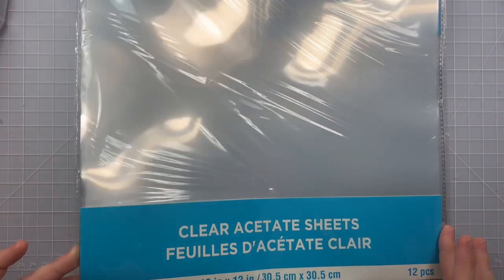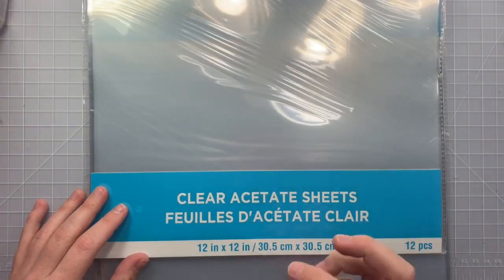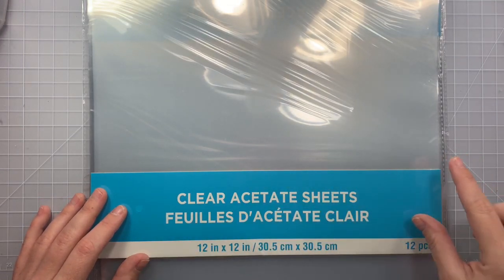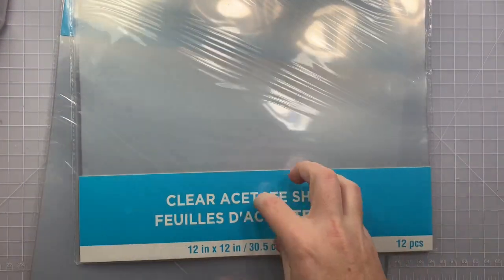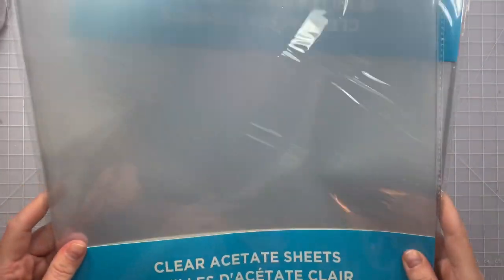These acetate sheets normally — I want to say twelve dollars or nine dollars — are on clearance for three dollars at Michaels. I remember when I saw these at full price, they were in that big long checkout line down at the bottom, which is such a random spot. But these were ordered online, three dollars a piece, and they have 12 pieces each. So super excited — you can never have enough acetate!